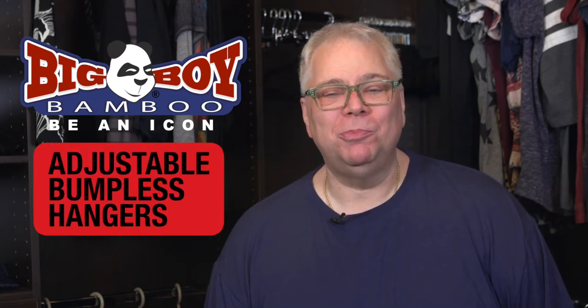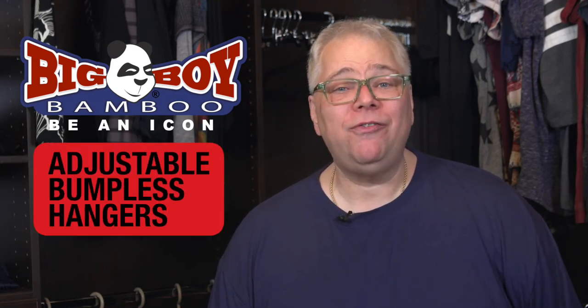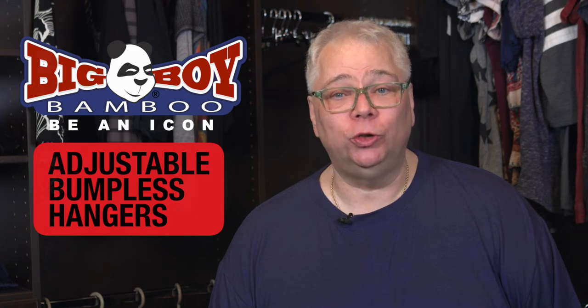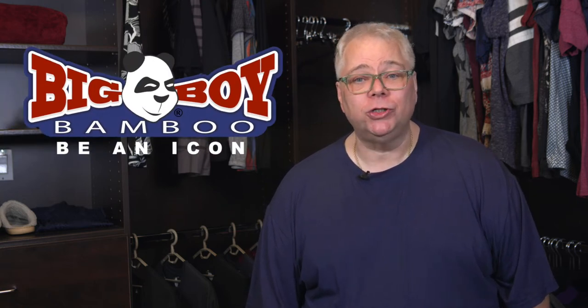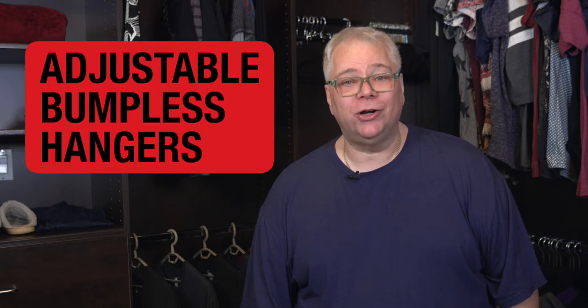Introducing the Big Boy Bamboo Adjustable Bumpless Hangers. How often do you pull a shirt out of your closet and the shoulders look like this? Hi, I'm Andrew from Big Boy Bamboo, and today I'm going to show you how to keep your bamboo t-shirts looking great all the time by using our adjustable bumpless hangers.